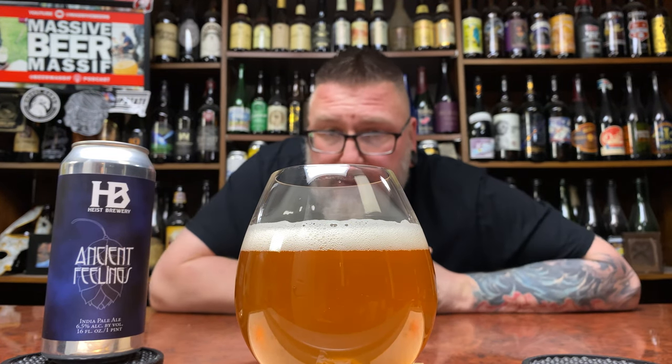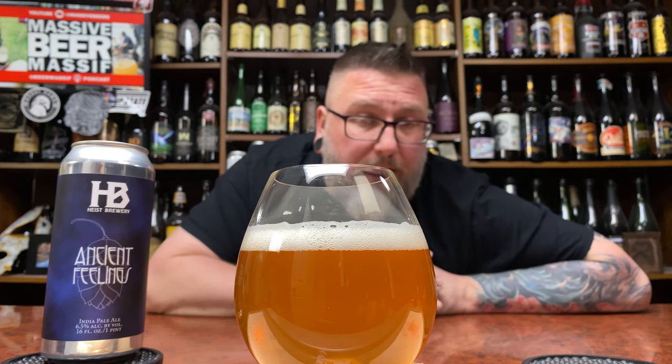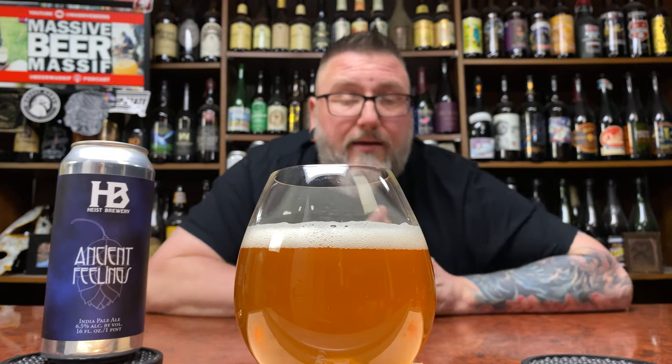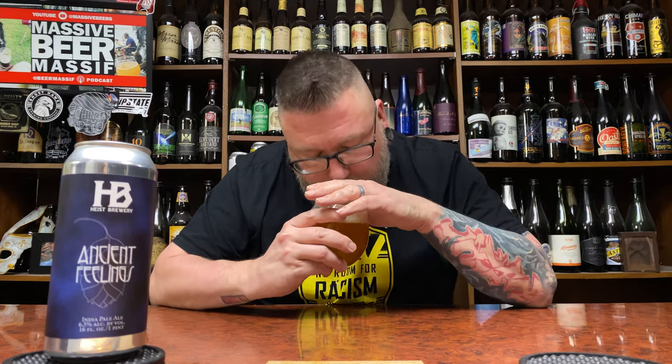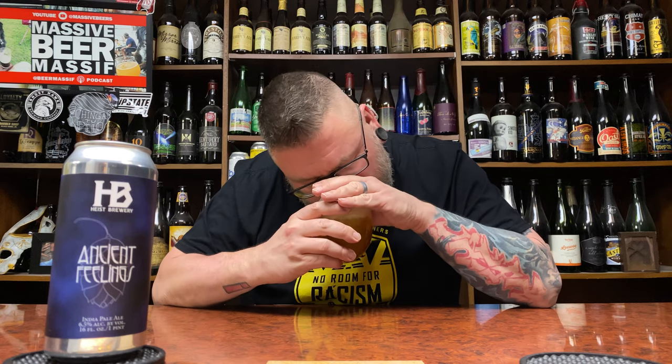That kind of washed-out amber, hazy West Coast-iness we're all too familiar with. The head is white — super tight, compact bubble head. It looks the part of this old school West Coast hazy, sans a little bit of unfilteredness. Let's get a nose — I'm getting a big pop of West Coast on this.